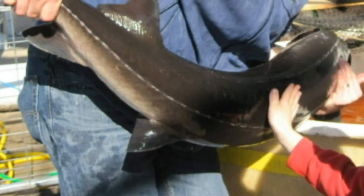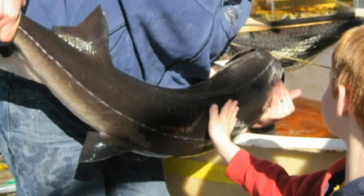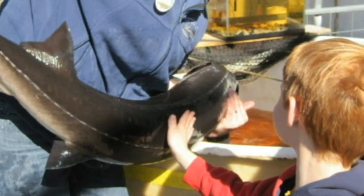They also kind of evoke a lot of emotion in their facial features. They have great emotion in their eyes, and just the way they move around. Sometimes when they're in a tank, they'll come up to you and they'll let you pet them on the nose. So they're just very, very neat creatures.